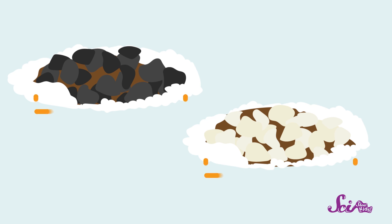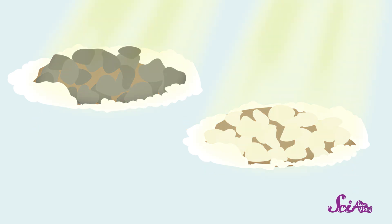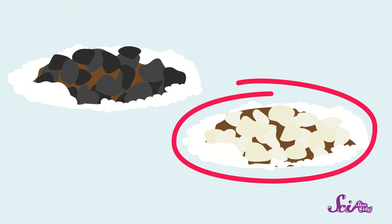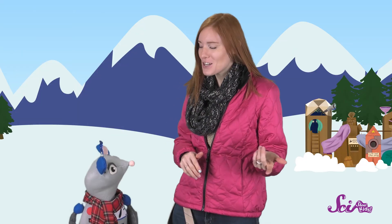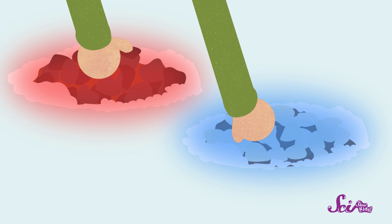Both places are about the same size, and both get about the same amount of sun during the day. Now I see a pretty big difference between the two — do you? One patch is covered with light-colored rocks, and the other patch is covered with dark-colored rocks. I wonder if they feel the same. They don't — they feel different! The dark-colored patch feels warmer in the sunlight than the light-colored patch.